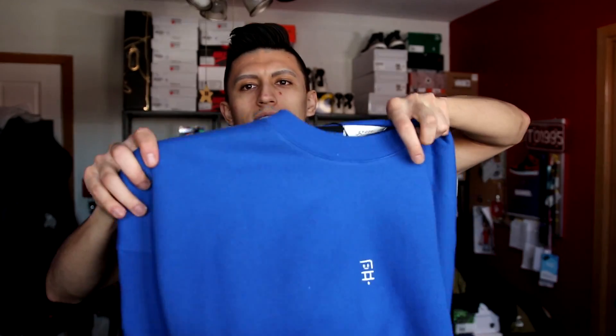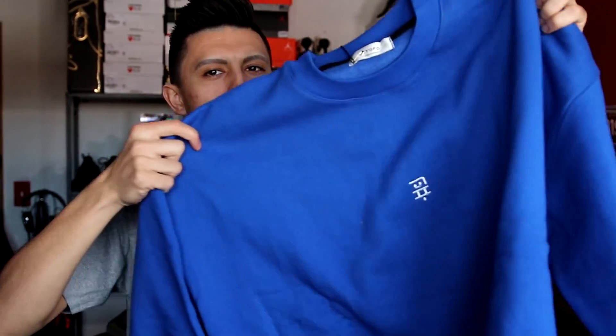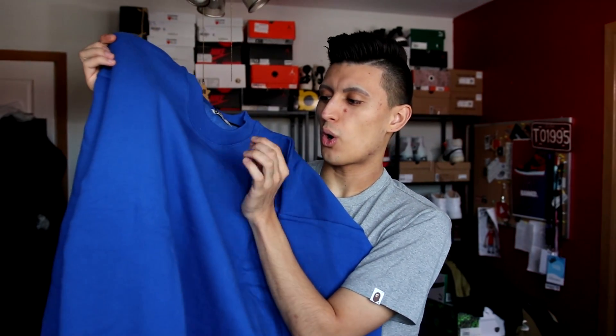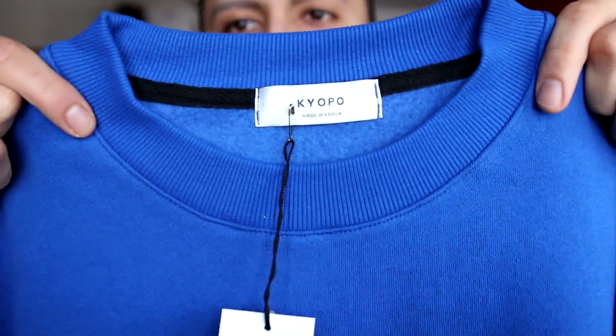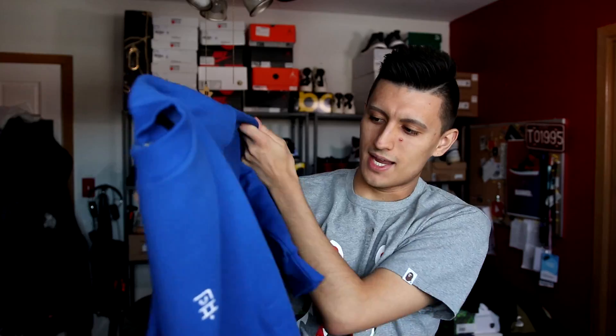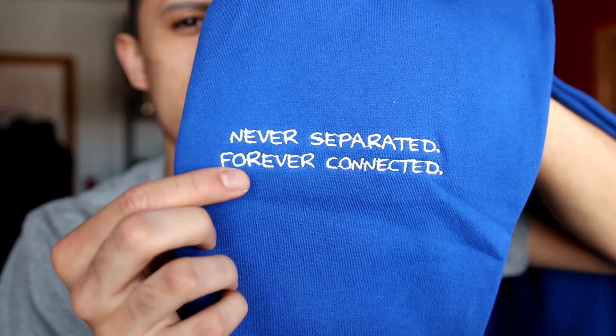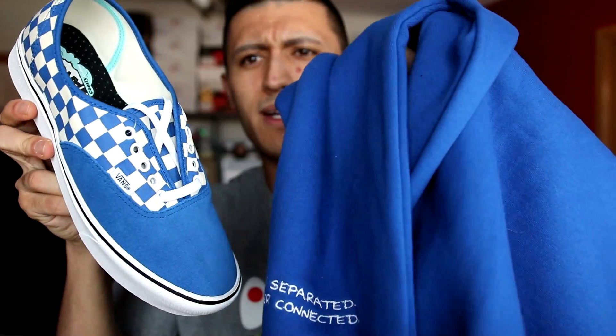The first pickup from his brand is this blue oversized sweater — really really soft, crazy soft — gonna be nice and cozy for nights in or for a really cool bold blue outfit. We have the Kyopo tag right there with embroidery action going down the middle. I'm not entirely sure what it translates to, and on the back it says 'never separated forever connected' on the sleeve right there in white embroidery.